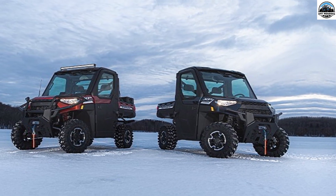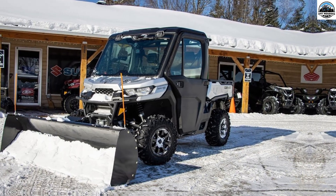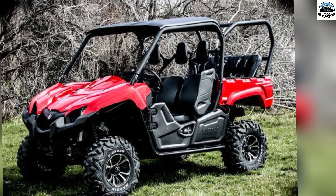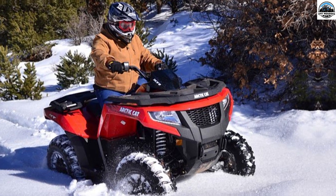First is the Polaris Ranger XP 1000 North Star Edition. Second best UTV for snow is the Can-Am Defender Max XT Cab. Third is the Yamaha Viking 6 EPS Ranch Edition. And the last best UTV is the Arctic Cat Prowler Pro Crew XT.